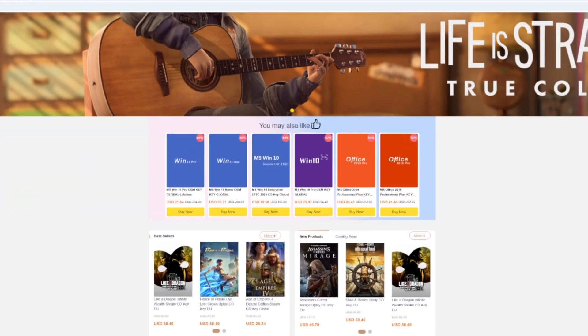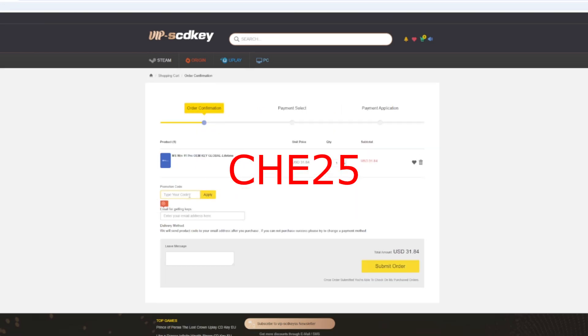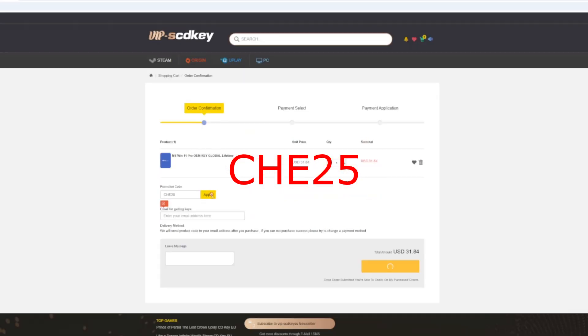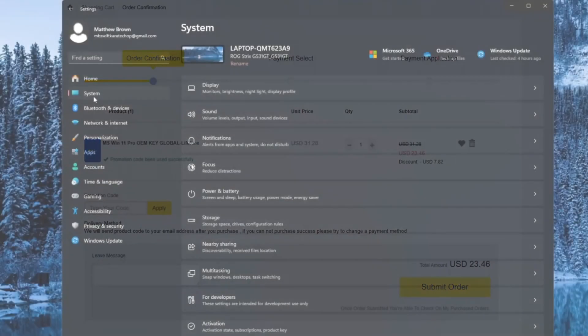If you didn't know, you can get all kinds of CD keys over at vip-scdkey.com. I got a genuine Windows 11 Pro CD key for under $25 — just use my code che25 during checkout. The CD key arrives pretty much instantly, it's easy to install, and you can get it activated in just a couple seconds. OEM CD keys are perfect if you're doing a clean install — no subscription, no tricks.